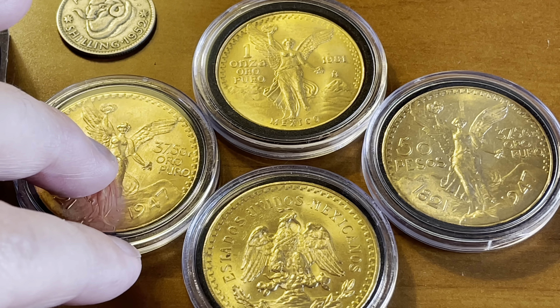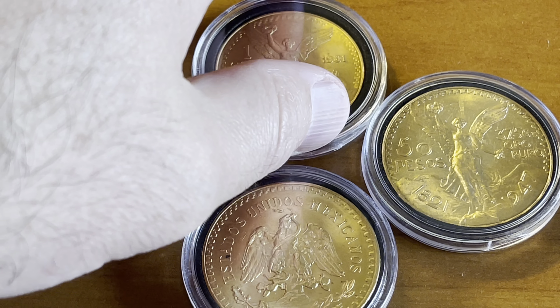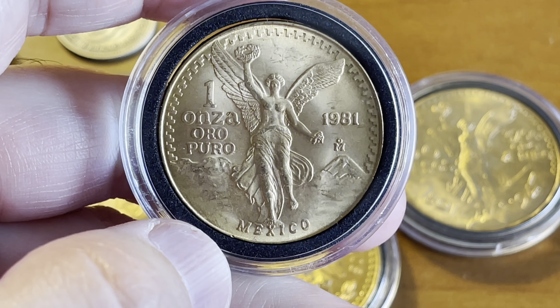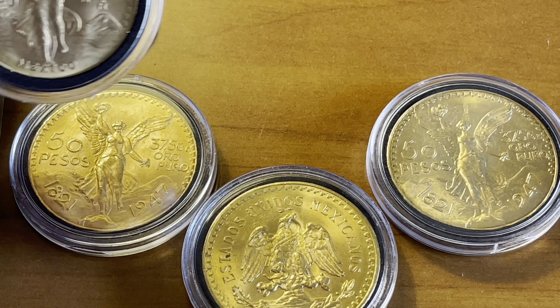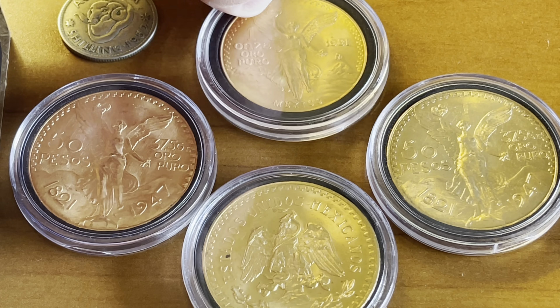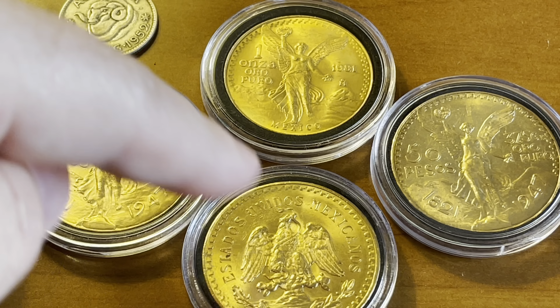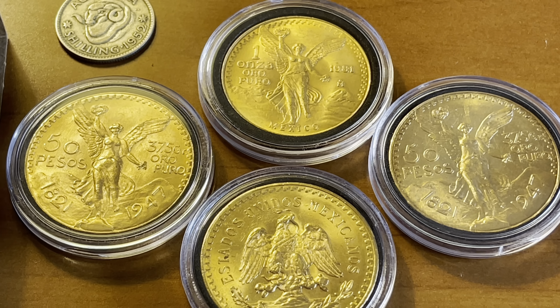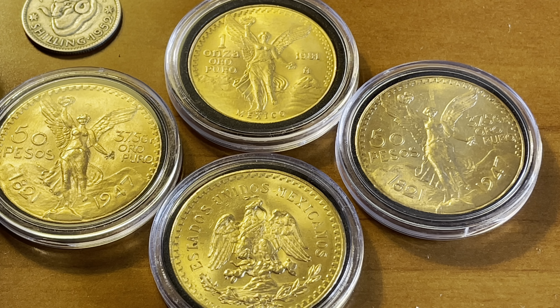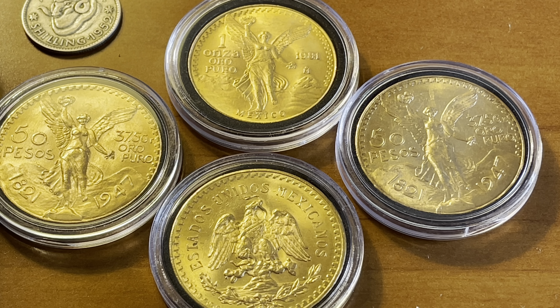The obverse design was inspired by the image of Nike, the winged Roman god of victory. The coin depicts the iconic El Ángel de la Independencia, or Angel of Independence. In her right hand she holds a laurel leaf and in her left a broken chain. Behind her are the Popocatépetl and the Iztaccíhuatl, the famous volcanoes of Mexico. On each side of the winged angel are the dates 1821 — the year Mexico gained independence from Spain — and 1947, the year the 50 pesos stopped being minted.